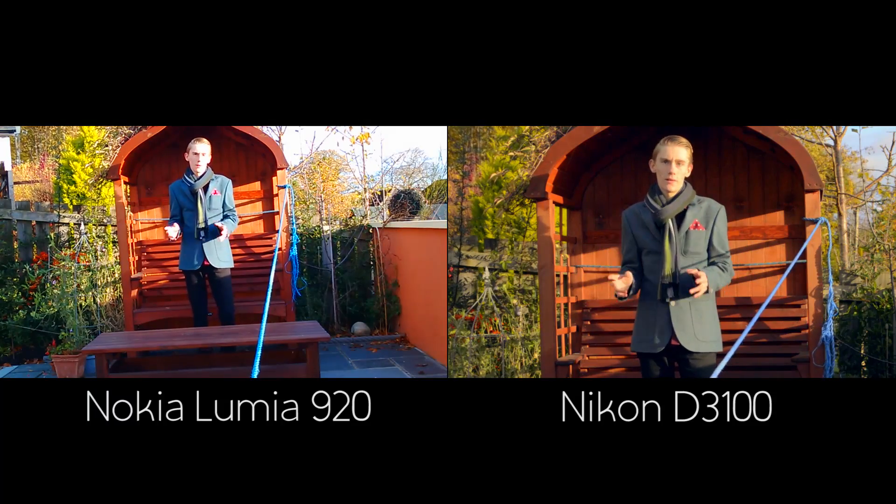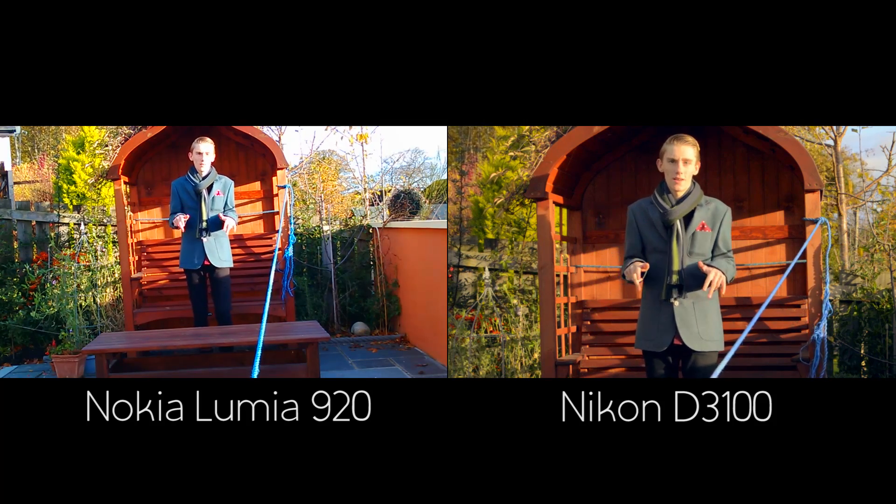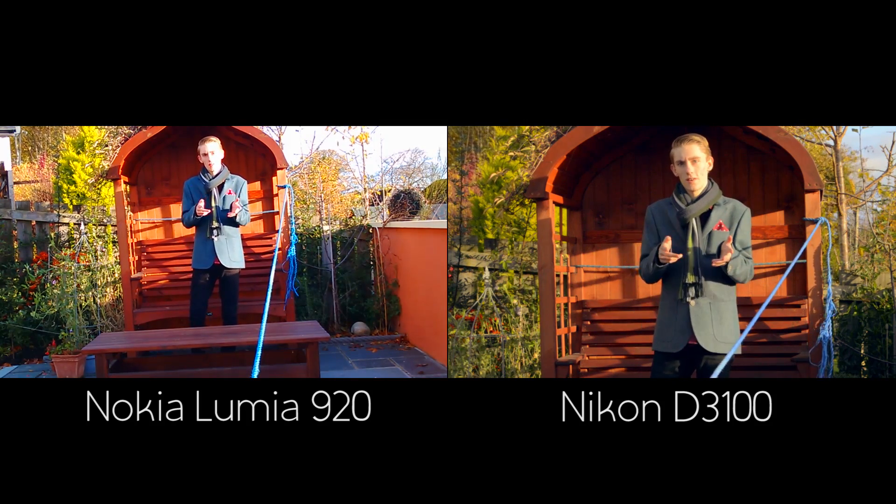So tell me — what do you think about these two cameras side by side? Put it in the comments, I'd love to know what you think: DSLR or smartphone?